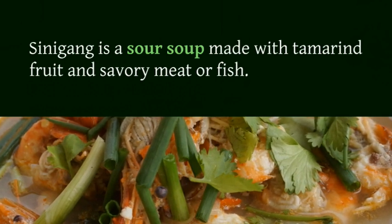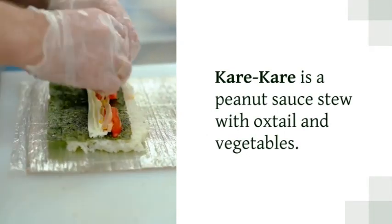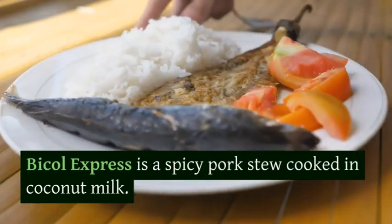Sinigang is a sour soup made with tamarind fruit and savory meat or fish. Kare-kare is a peanut sauce stew with oxtail and vegetables. Bicol Express is a spicy pork stew cooked in coconut milk. Inihaw na Liempo is marinated pork belly grilled over charcoal.